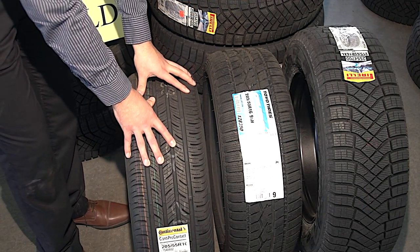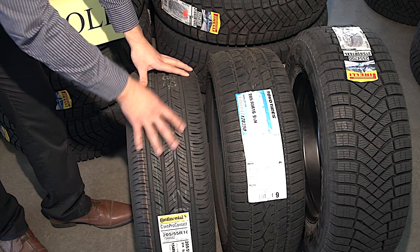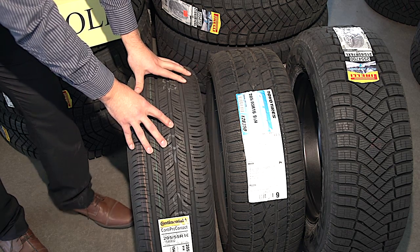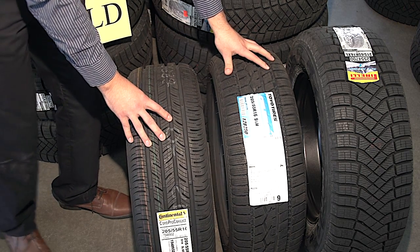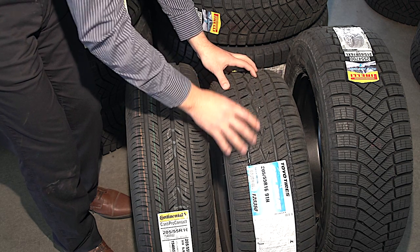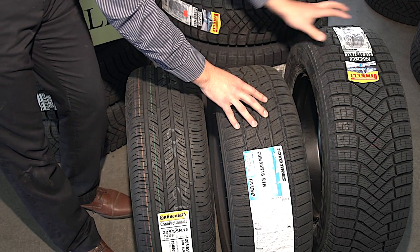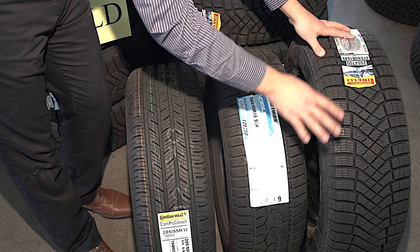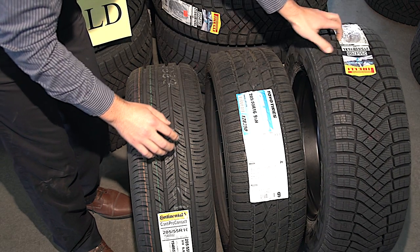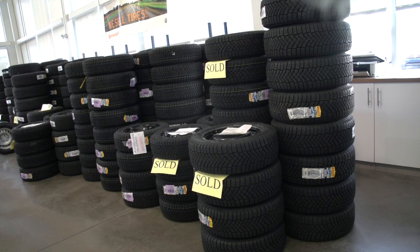Alright, so here I have some examples of all-season, all-weather, and winter tires. As you can see on the all-season, a lot less sipes, a lot more deflection of water, and a lot harder tread compound. On the all-weather tire, we have some medium type sipes, a lot different lugs — a lot better for deflecting moisture as well as some light slush. And on the winter tire here, we have a lot more sipes, a lot softer compound — you can push it with your finger — as well as great deflection for any snow and debris that could get stuck in between the tires.